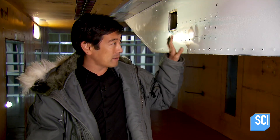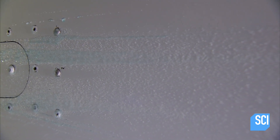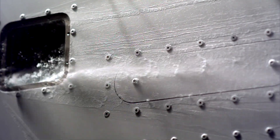It didn't atomize all the way — you can see some of it formed on the surface here — but it also did not form one big chunk that could fall on someone. Although most of the blue waste was vaporized on contact with the wind, some did form a thin layer, just not enough for a blue icicle.